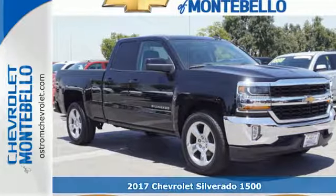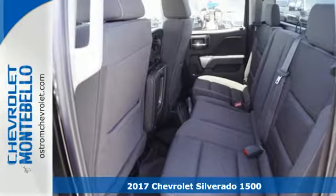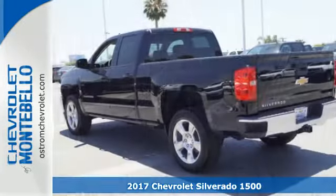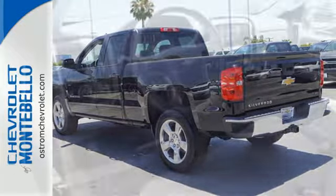Here's a 2017 Chevrolet Silverado 1500. Built to keep up with the rugged demands of your day-to-day, this Silverado 1500 is strong, safe and comfortable.